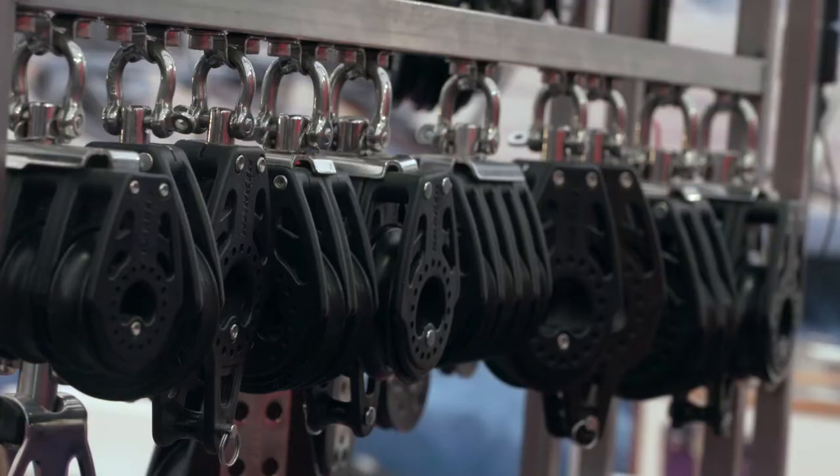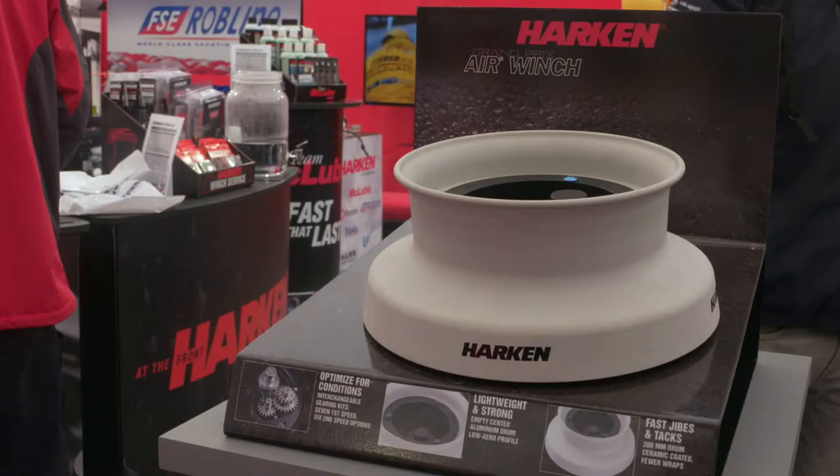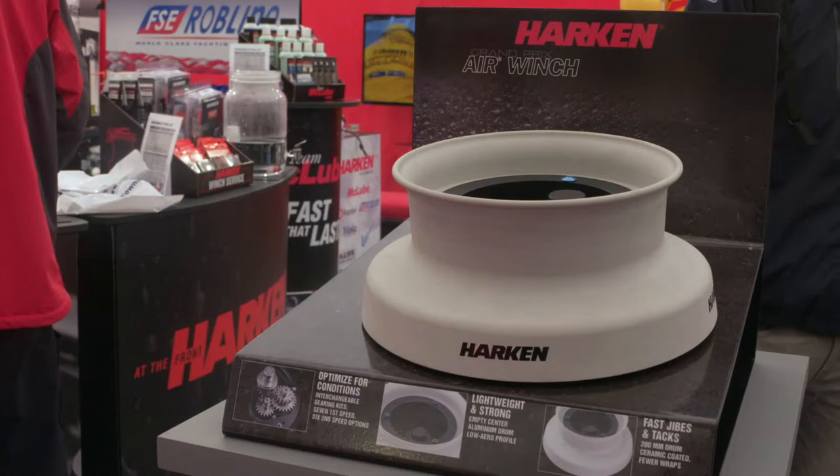Is there any new products, new stuff coming out that we'll see soon? The main product we've got here, which is new-ish, is the V-Block, and we've got an air winch there. This is all stuff that's used on the America's Cup and on TP52s, Grand Prix racing yachts around the world. But the idea of this part of the stand is to show that what we do in that world trickles down to what we do in the cruising market and with the dinghy sailors too.